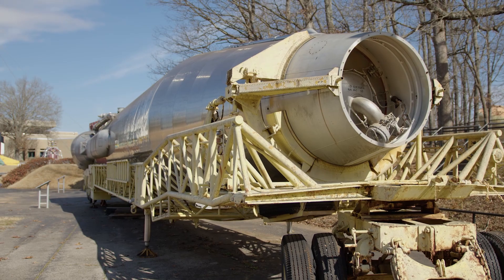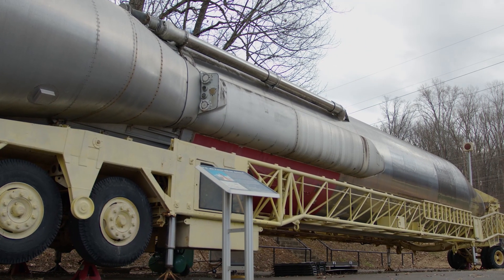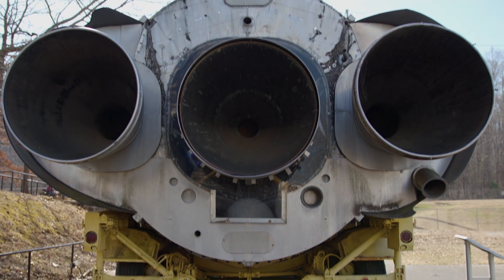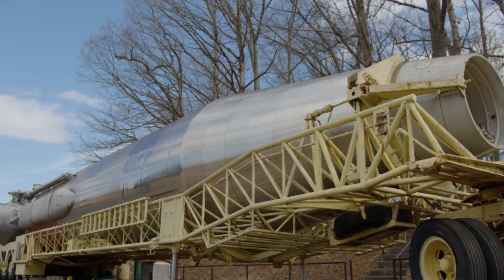Here at the U.S. Space and Rocket Center, the legacy of John Glenn's Friendship 7 Mercury flight is represented by the Atlas rocket on display in Rocket Park. This particular Atlas rocket is a later one in the series than the ones used for the early 1960s Mercury program.